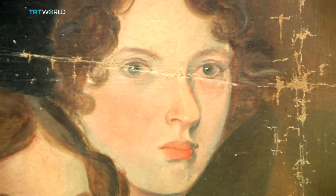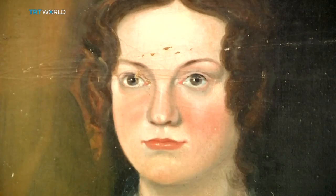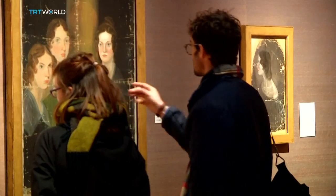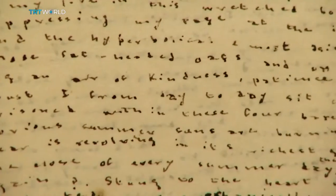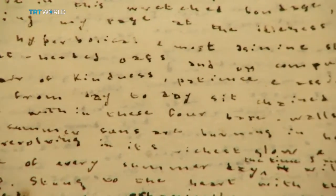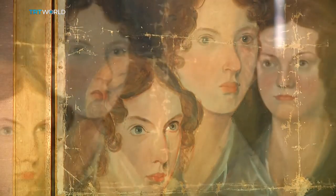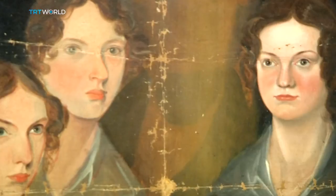The exhibition is called Celebrating Charlotte Brontë and runs until the 14th of August. It's a chance to see the personal writing behind the published author and a rare look at Charlotte together with her sisters Emily and Anne. Jason Monterey, TRT World, London.